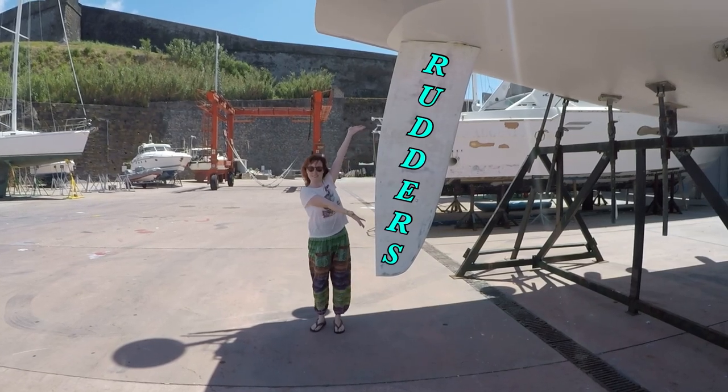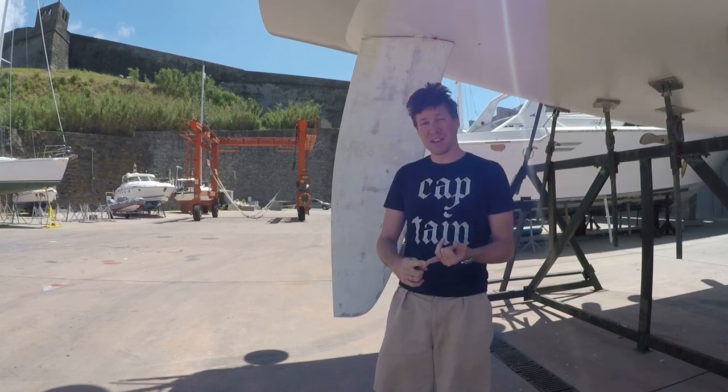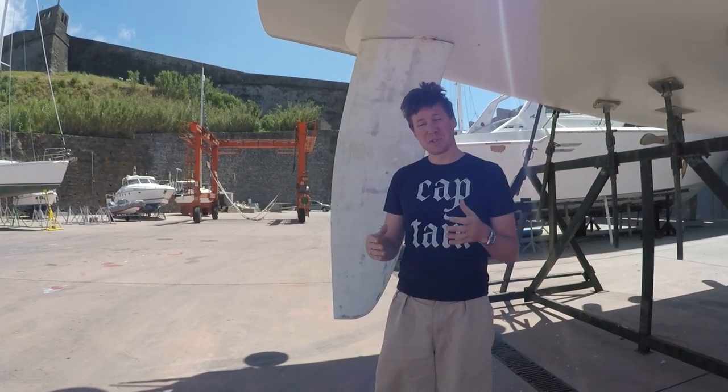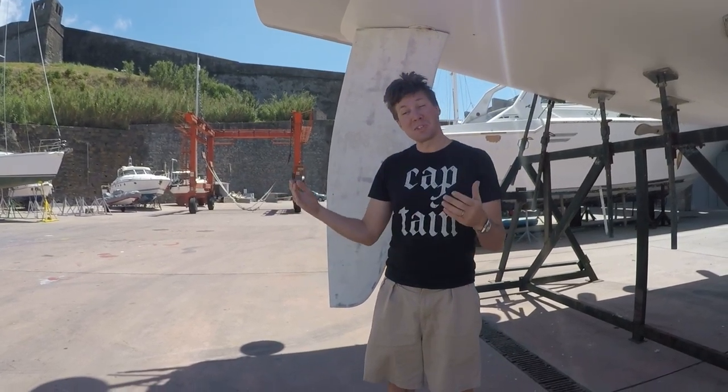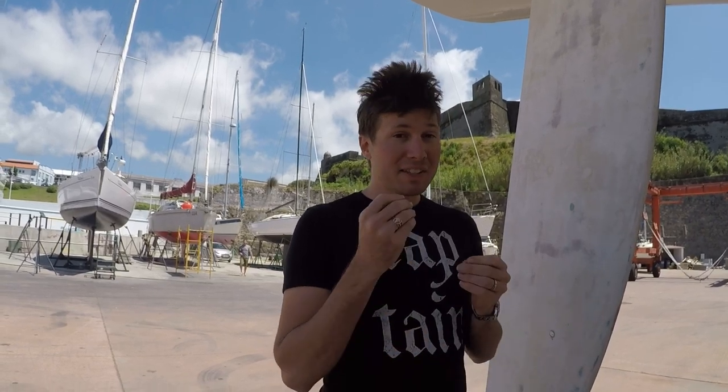Rudders are the underwater part of your boat that controls your direction. Without them it's really hard to maintain steerage, which means it's really hard to hold the course, which means they're really important. Different rudders have different design features which gives them different amounts of performance, and this is tailored to what you plan on using the boat for.